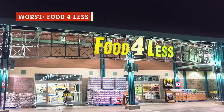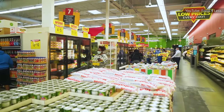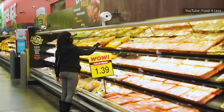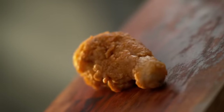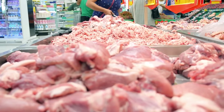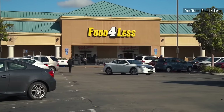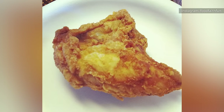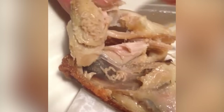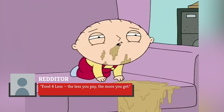Food for Less is known for its affordable prices, so you'd expect a decent chicken, even if it's not going to be five stars. However, this place completely fails to meet even the most basic expectations when it comes to its chicken offerings. A shocking video has circulated online showing maggots discovered inside fried chicken purchased from the store. The video was further commented on in a Reddit thread where users discussed how worms, maggots, and other unsavory surprises can inhabit improperly cleaned fried chicken, and how Food for Less is no exception. Redditors united in their disgust, vowing to never eat supermarket chicken again. One wry commenter remarked, 'Food for Less — the less you pay, the more you get.'